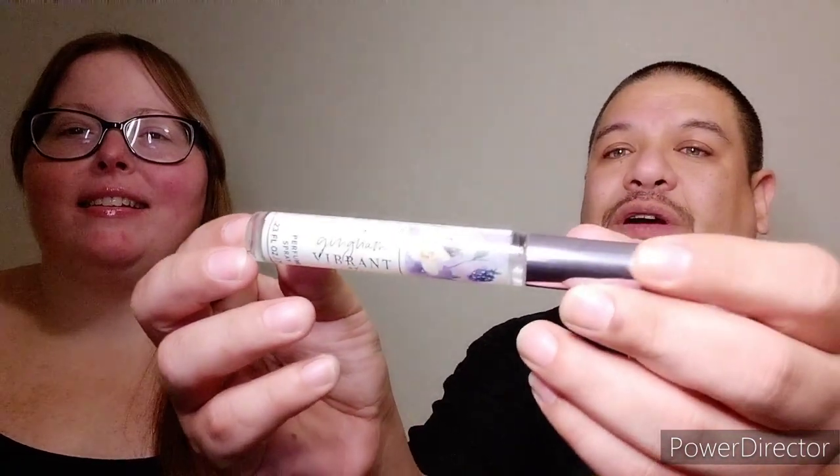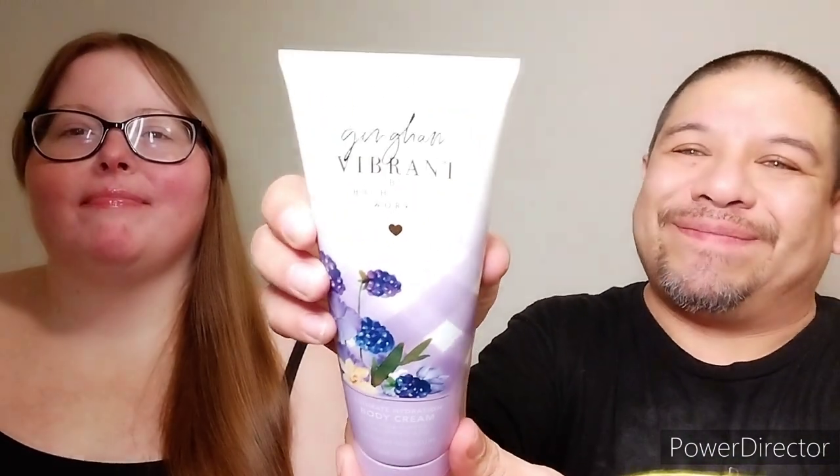Hi guys, welcome back to Shop and More with Kimberly and Santos. Today we're going to be doing another review — this time reviewing the new Gingham Vibrant from the new florescent of the Ginghams. We have the body mist and we have the body cream. I like the packaging, yeah, great color.